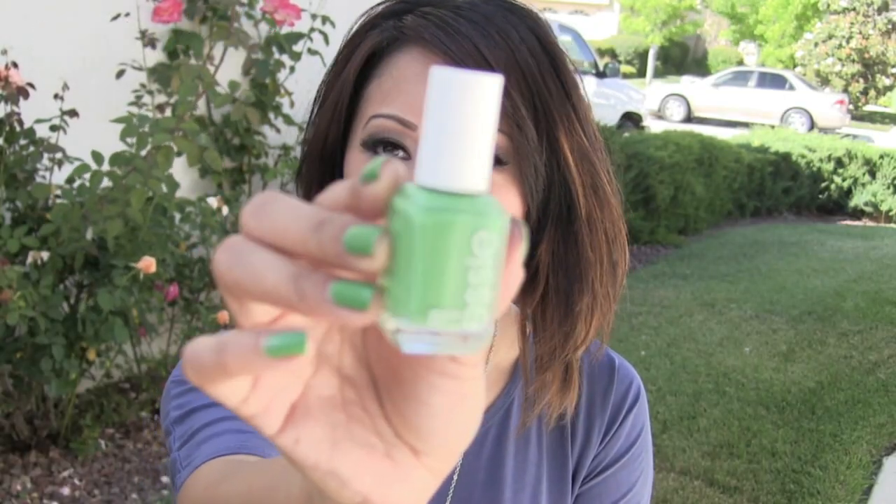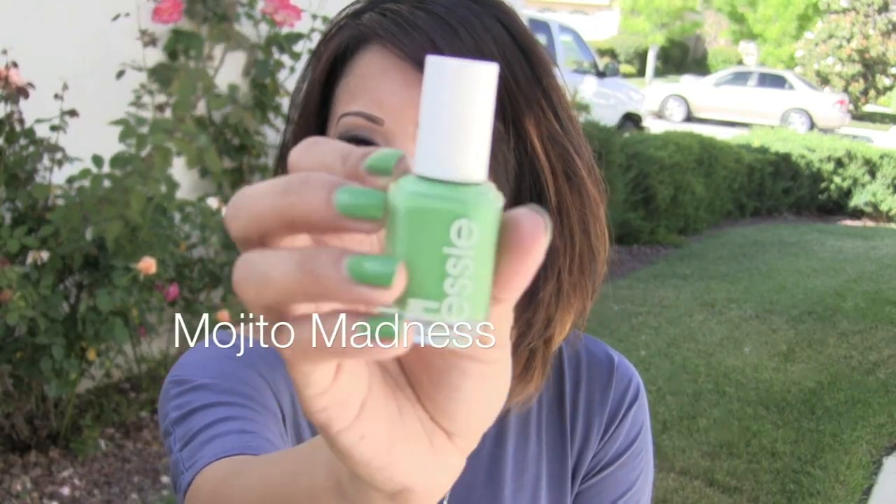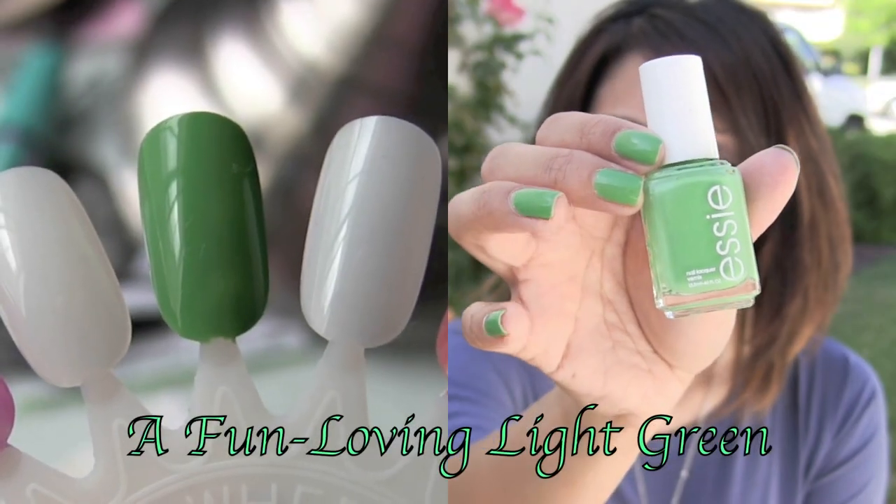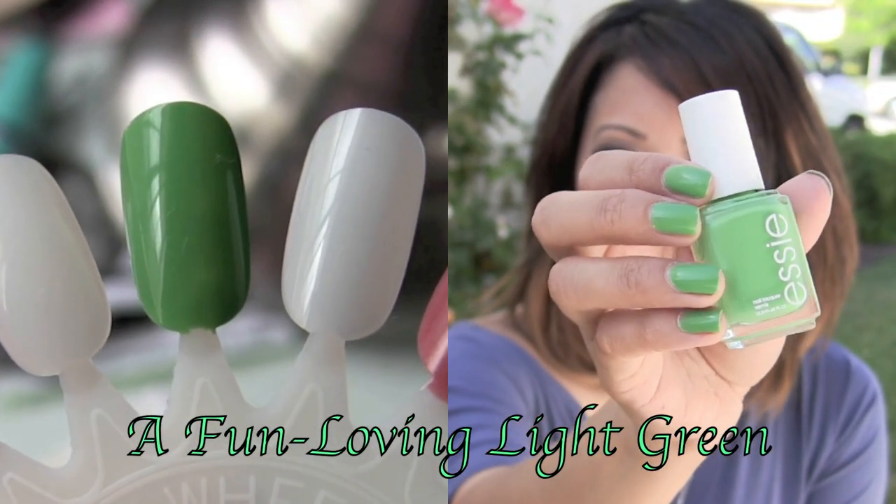This is a green colored nail polish and it's called Mojito Madness — and I'm wearing it on my nails today. It's like that green mint leaf that you find in a mojito. It's a really tropical green colored nail polish.